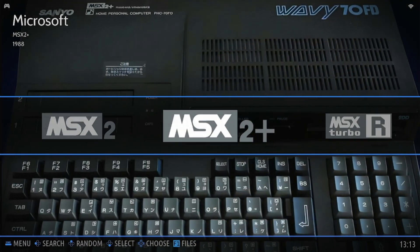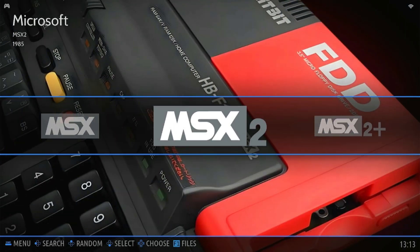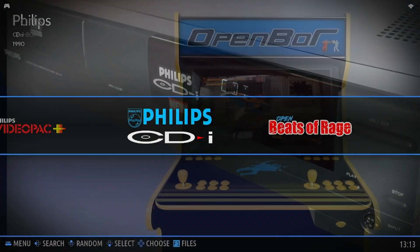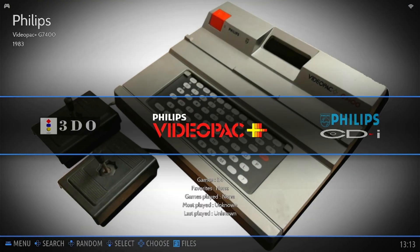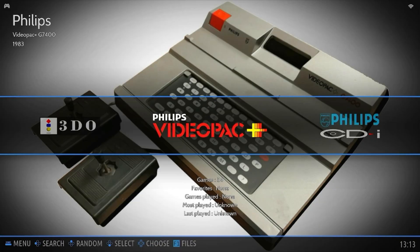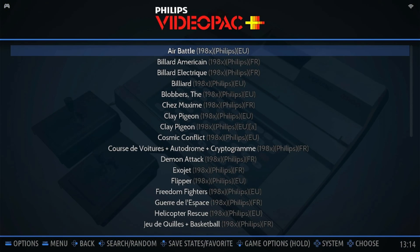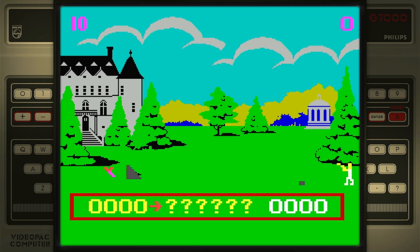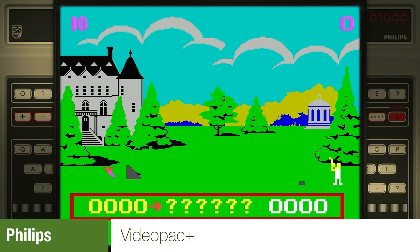MSX is now split up into its four categories — it's no longer grouped. I had a double take on the Philips video pack thinking it was a completely new system, but that's what it looked like on the old system. Clay pigeon shooting — why not?